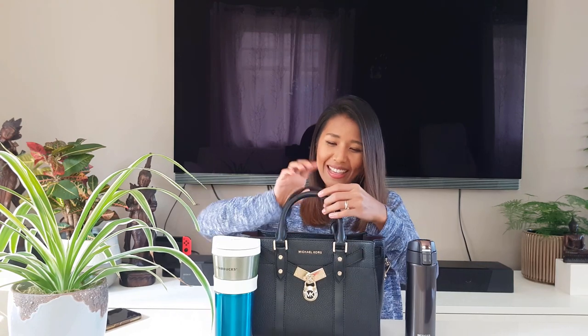I also have an even smaller Tiger — look at this tiny cute one! This is 200 milliliters, really tiny. For example, if I want to go out, I can just bring this coffee mug and put it in my bag. You won't even notice that I have a coffee mug in my bag — so tiny and cute, perfect!